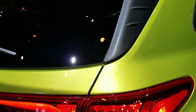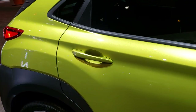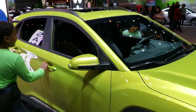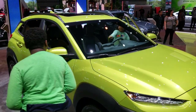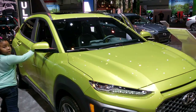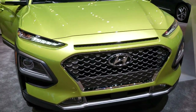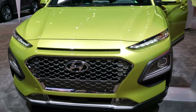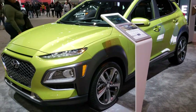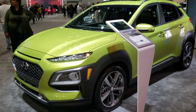Pretty neat looking car, pretty neat color. Thanks for checking out the video. If you want to check out more HD videos like this one, you can go to our YouTube channel at youtube.com/summitauto. Remember to like, subscribe, and share. You'll see a link to subscribe on your left, a link to more 2020 Chicago Auto Show videos on your right, and a link to our website on the bottom.